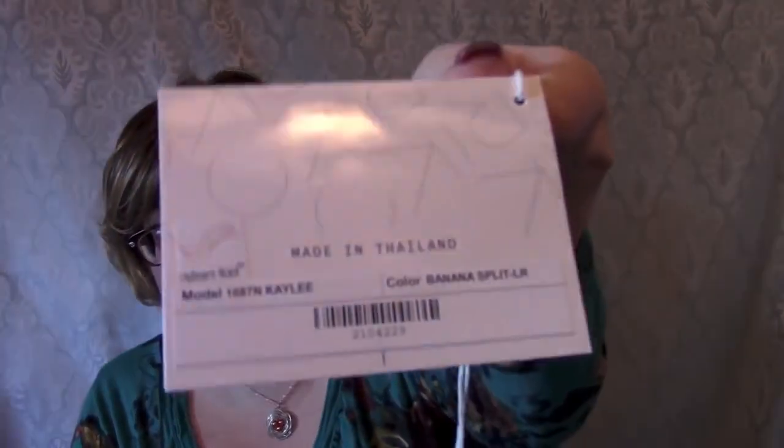This is the Kaylee wig by Noriko in the color Banana Split LR. Again, very similar to Creamy Toffee R — just a little bit less of the blonde, a little bit more of the light brown, and a much longer root. Thank you for watching and I hope you have a great afternoon. Check out my website — I sell wigs, I don't just review them. It's www.cysterwigs.com. Thanks for watching, bye bye.